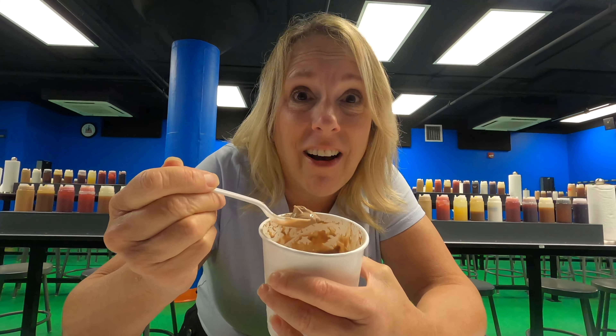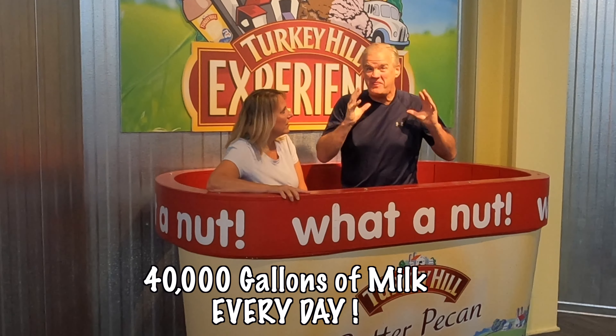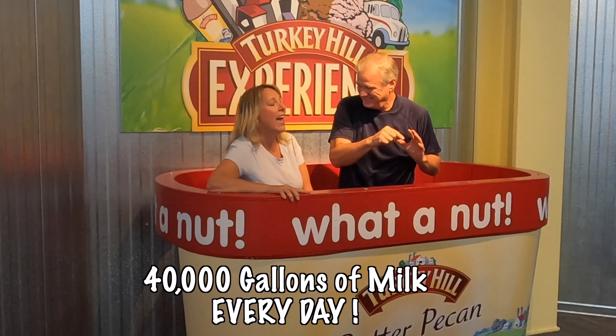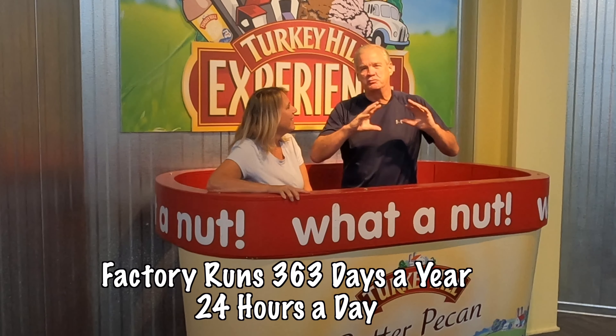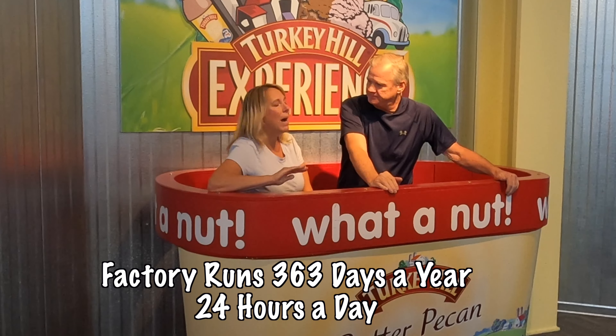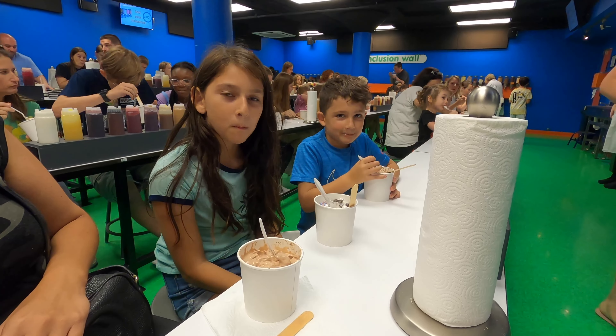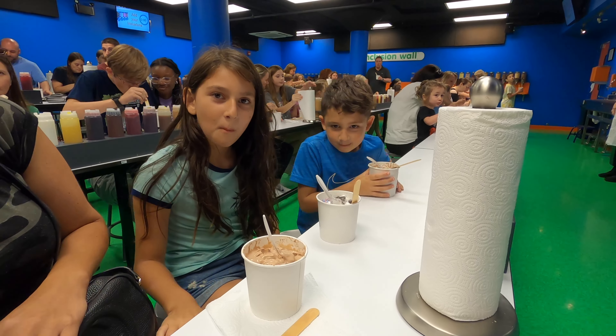I love ice cream. An amazing experience today at the Turkey Hill Experience. We learned about milk — 40,000 gallons of milk every day in their factory. It's really, really amazing what they do and how they do it. My favorite was the ice cream lab where you create your own ice cream. That was absolutely an incredible experience.